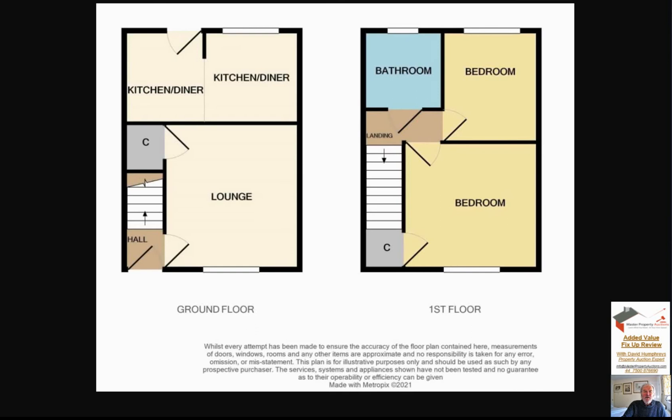Going back to the floor plan - the question is, can I increase the value and add value to this property? What I don't know at the moment is where the break is in the wall between the lounge and the kitchen diner, because it isn't shown clearly on the plan. One important point: this property is south-facing at the back, so you're looking south towards the rear of the property.